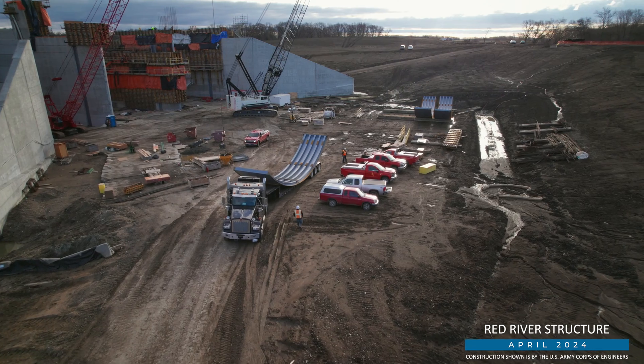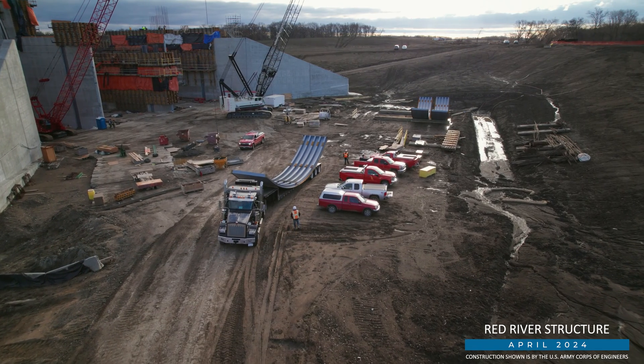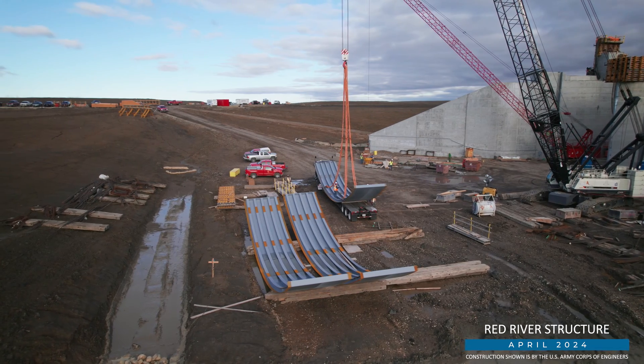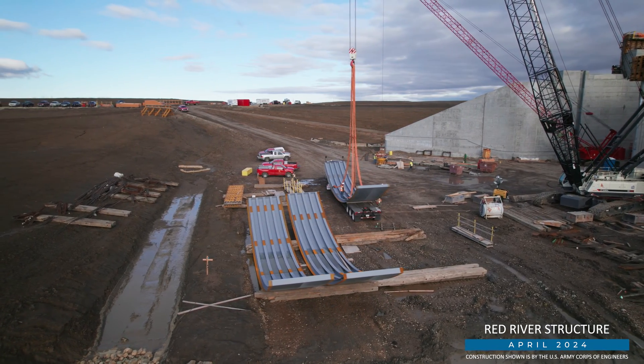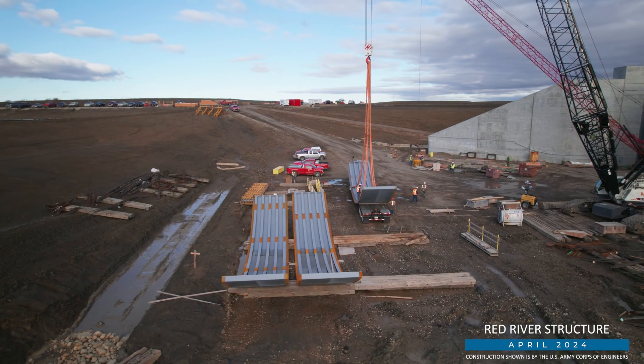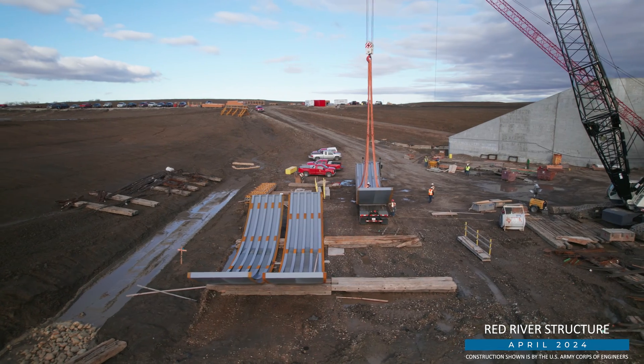In the coming months, 27 shipments are expected to make the 1,200-mile trek from Russellville, Alabama. Once here, crews will begin gate assembly on site. Each of the three gates will weigh nearly 300,000 pounds, or about as much as the Statue of Liberty.